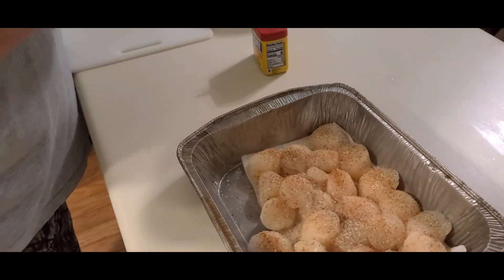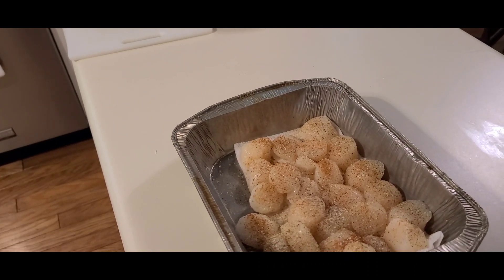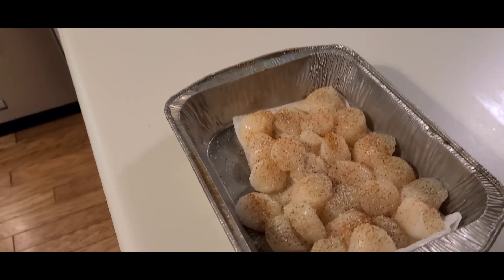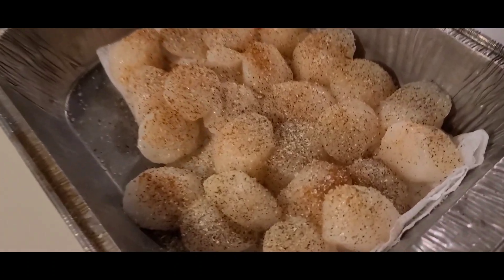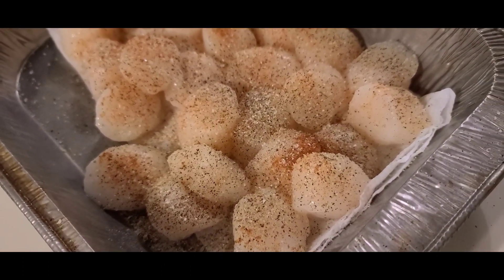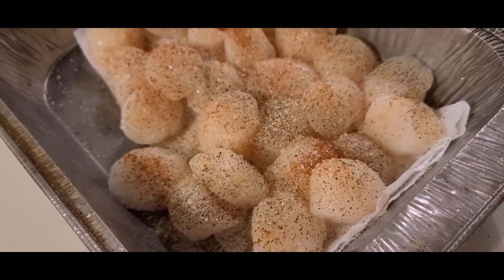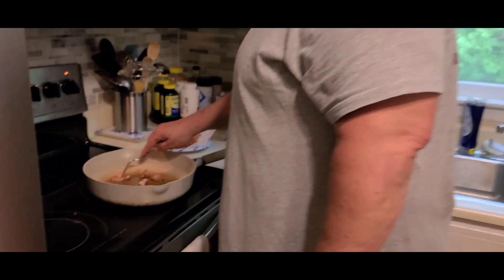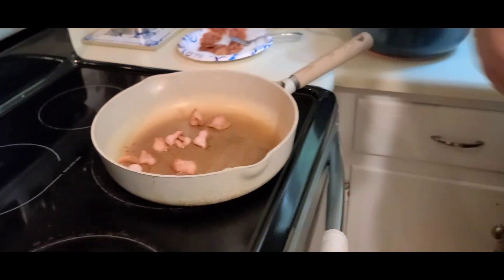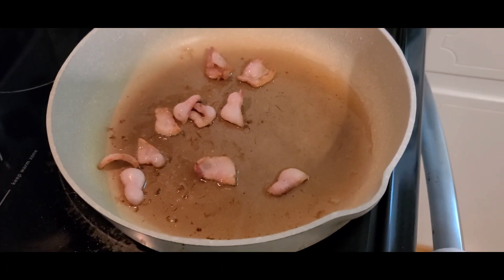And then we're going to come over here and place some of those in the hot bacon fat and get that started.